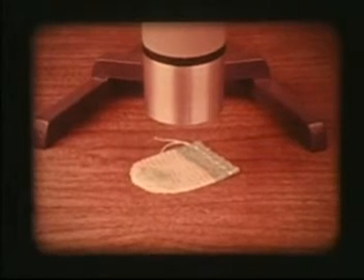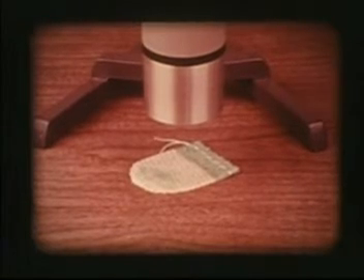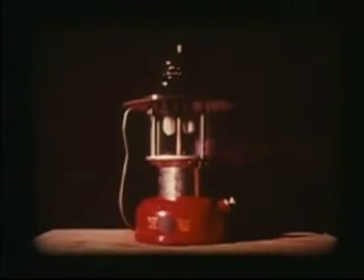This is a mantle for a gasoline lantern. It's slightly radioactive because it's coated with thorium-232. The burning gasoline heats the thorium, producing a brilliant light.